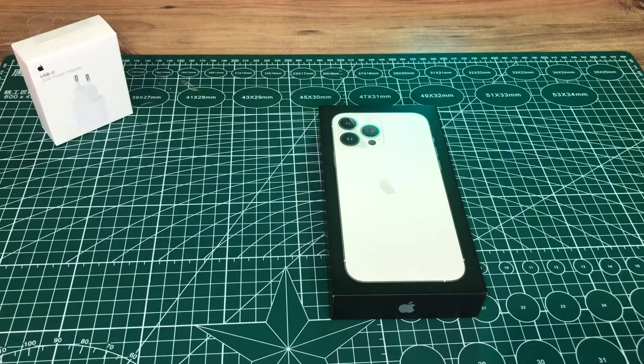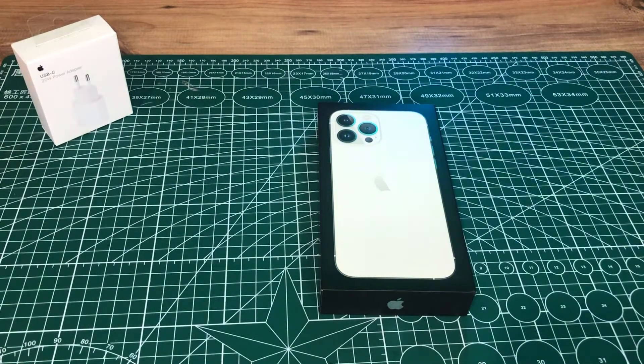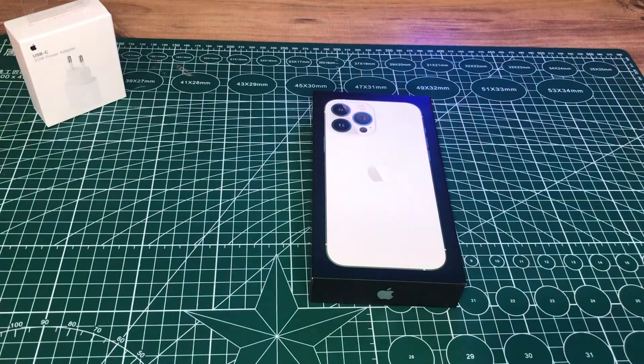Bu akşamki konuğumuz iPhone 13 Pro Max arkadaşlar. Uzun uğraşlar sonucu aldık. Ancak Türkiye'den almaya bütçemiz yetmedi, biz de cihazı Almanya'dan getirdik. Almanya'ya giden bir yakın akrabamız vardı, sağolsun destek oldu.